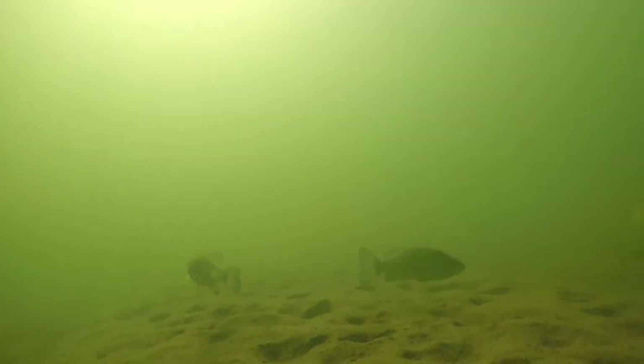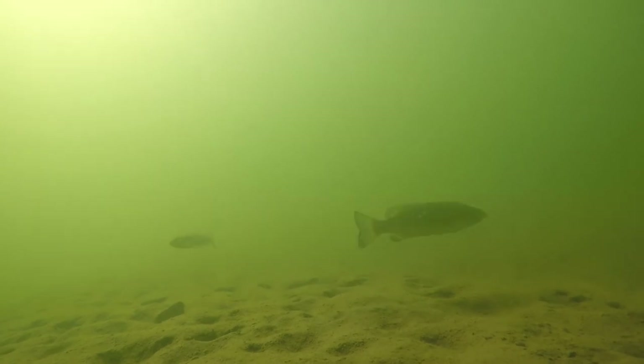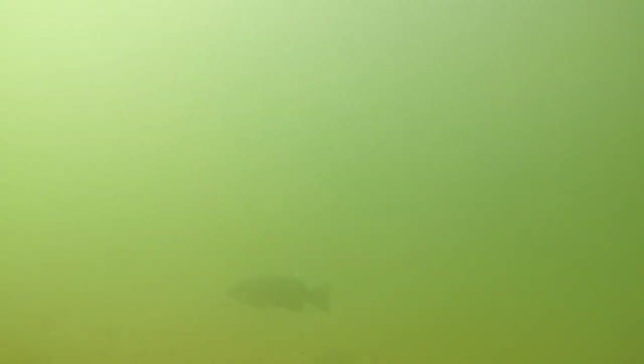Soon enough they were everywhere — there has to be like eight or nine of them, this is crazy. Now these little guys — or big guys, I should say — are smallmouth bass. They eat insects, including tadpoles and little fish. Smallmouth bass are intolerant to pollution, so they're a good indication that this reservoir is clean.